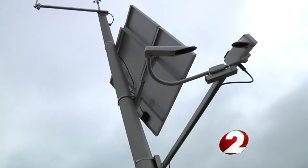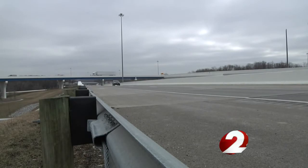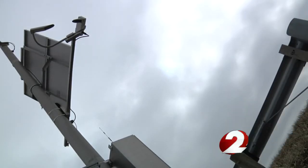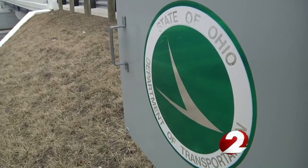Spaced out along the interstates are small weather stations like these, giving crews clues to what the roads look like. Rainfall, temperature, and most importantly, surface road conditions allow ODOT to see where the problem spots are.